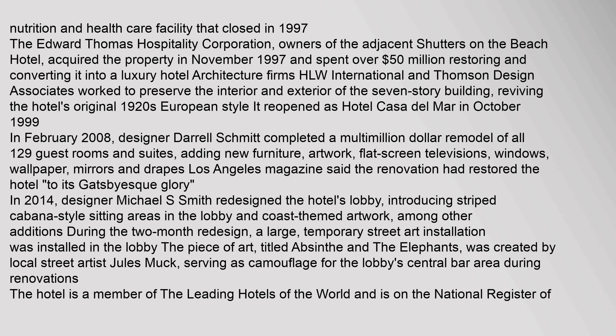It reopened as Hotel Casa del Mar in October 1999. In February 2008, designer Daryl Schmidt completed a multi-million dollar remodel of all 129 guest rooms and suites, adding new furniture, artwork, flat-screen televisions, windows, wallpaper, mirrors, and drapes. Los Angeles Magazine said the renovation had restored the hotel to its Gatsbyesque glory.